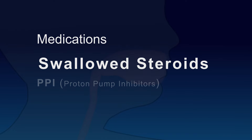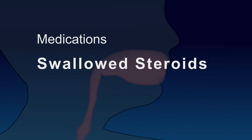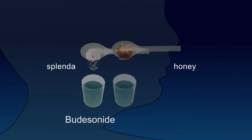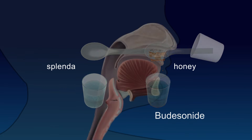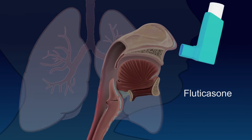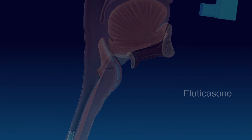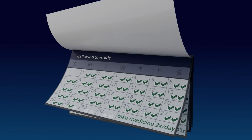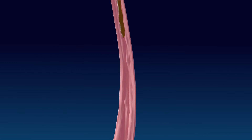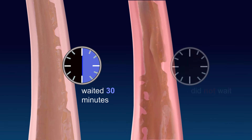Swallowed steroids are another medicine used to treat EOE. These aren't the steroids that athletes use to make big muscles. This type of steroid is swallowed to coat the esophagus and help reduce the inflammation. The two most used steroids for treating EOE are budesonide and fluticasone. Budesonide is a liquid that's mixed with the sugar substitute Splenda, or honey, to make it stick to the lining of your esophagus after you swallow it. Fluticasone is a spray that's used to treat asthma. However, when treating EOE, the fluticasone is sprayed into the back of the mouth and then swallowed so that it can coat the esophagus. Whether you take budesonide or fluticasone, both are taken twice a day. It is really important not to eat or drink for at least 30 minutes after taking either medication. The goal is to have the medicine remain on the lining of the esophagus so it has enough time to do its work. Eating or drinking too early will wash it away. As with PPIs, if a steroid works for you, you will be able to eat any kind of food.